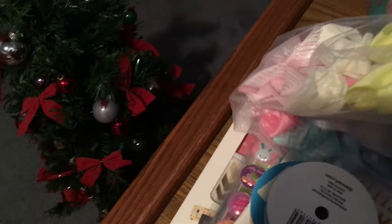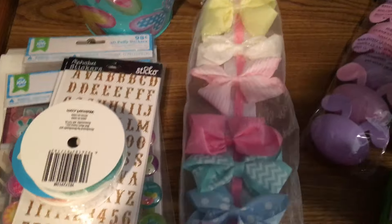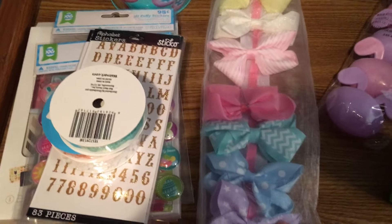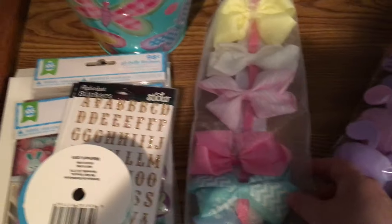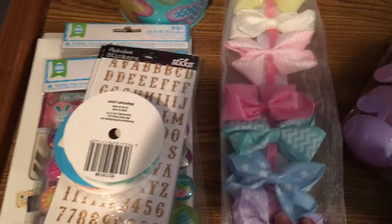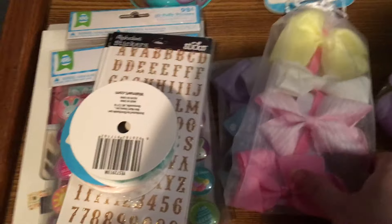Now for the Walmart haul. I picked up these bows — they were about four dollars and you get seven different bows on a little organizer you can hang up. They had them in all different color combinations. I love these big bows in my little girl Yorkie's hair — she's only five pounds and the bow is almost as big as she is, but I think they look absolutely adorable. These bows are for my doggy and will probably go in her Easter basket.